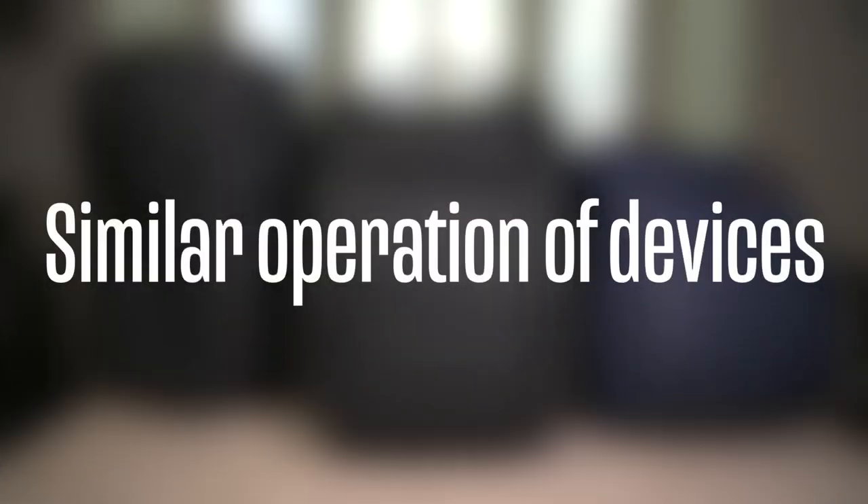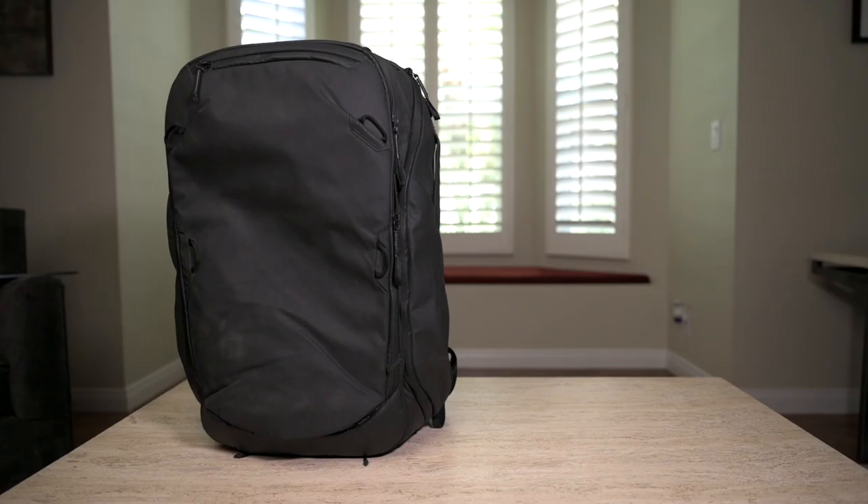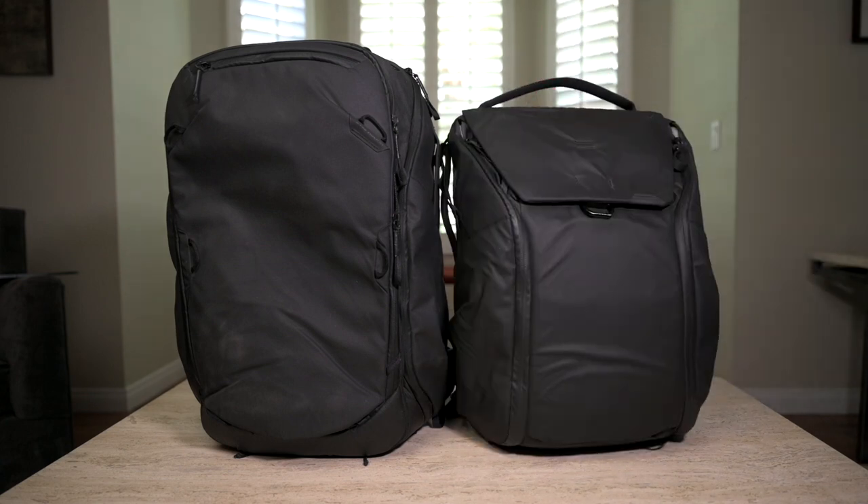Now let's jump into the second point: similar operation devices — how devices operate similarly, making it easy to jump from product to product. I mainly want to reference the everyday bags as well as the travel bags. These bags all operate in a similar fashion, especially within their individual lines. This is incredibly useful for photographers because when you're picking out a camera bag, you're picking it out based on personal preference and form factor.